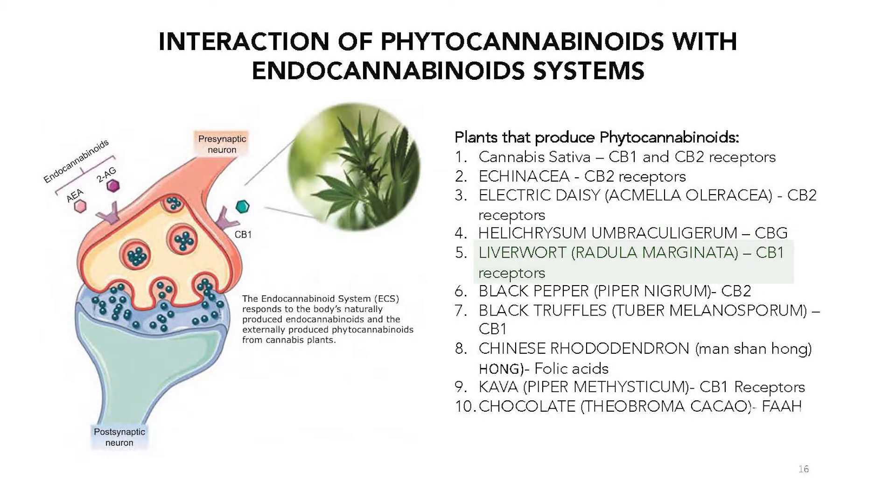Liverwort works with CB1 receptors. Black pepper has a terpene in it that works with CB2 receptors in the body — things like cloves are also high in this black pepper compound. Black truffles also work with CB1 receptors.